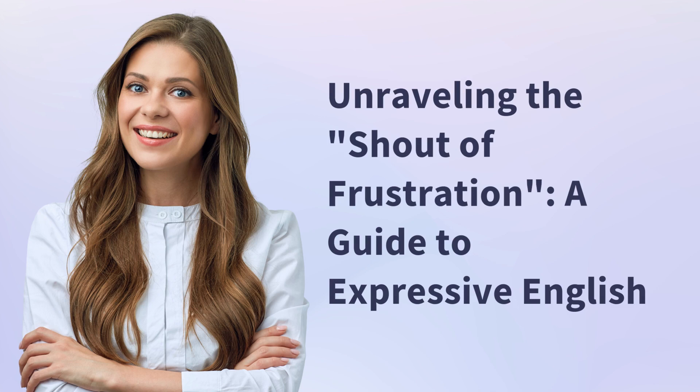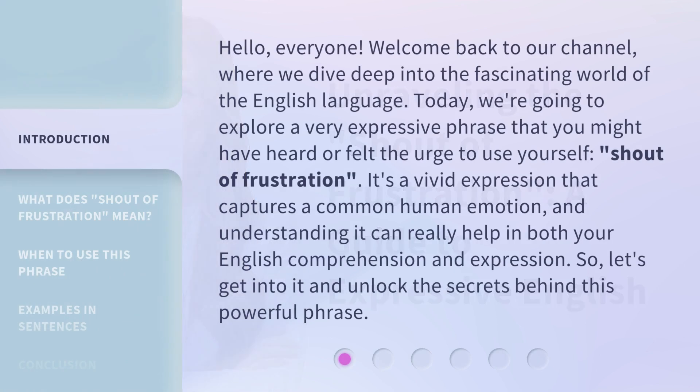Unraveling the Shout of Frustration: a guide to expressive English. Hello, everyone. Welcome back to our channel, where we dive deep into the fascinating world of the English language.